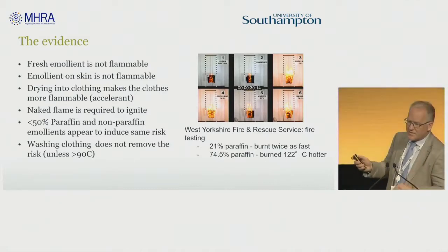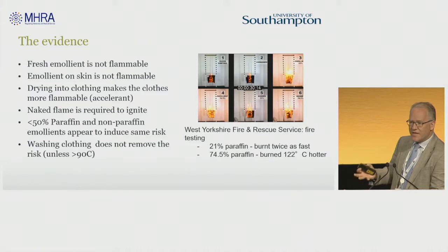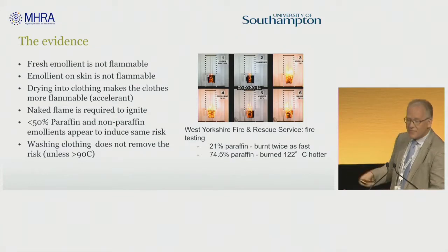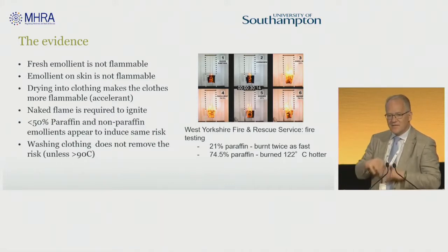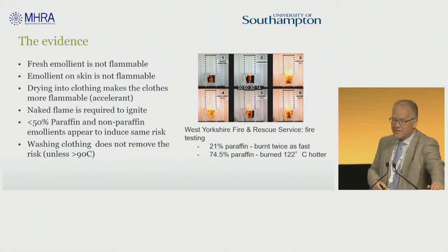In summary, what we identified through fire testing is that fresh emollient is not flammable — this is a big misunderstanding that's out there. The products themselves contain water, and the water usually makes them non-flammable. It's the evaporation of that water when the emollient dries onto clothing that it actually becomes flammable. The emollient on the skin is not flammable, partly because the water's still there, partly because your skin has plenty of water in it, but also because you need an ignition temperature and the skin is very good at dissipating the heat of that ignition. So it's on clothing that the problem happens when the emollient is dried into clothing.